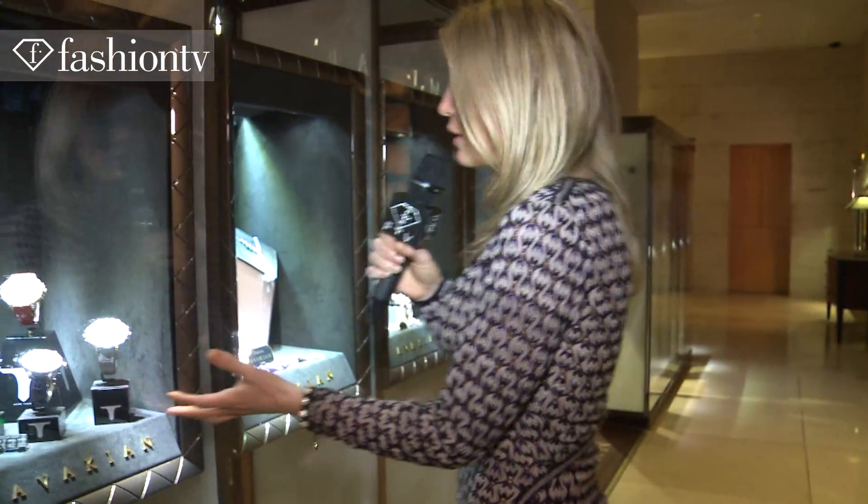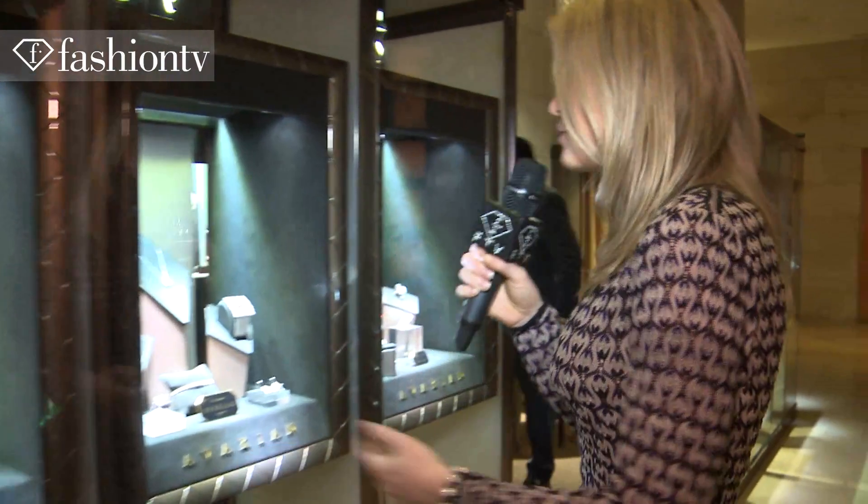Hello Fashion TV and welcome to Four Seasons Hotel in New York, one of the most fashionable destinations. We're standing here at the Avakian Boutique, about to talk to the designer and the owner of the brand himself about the inspiration behind these really beautiful, incredible pieces of art, I would actually call it. So let's go inside and check it out.